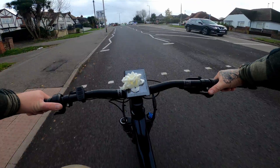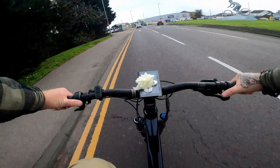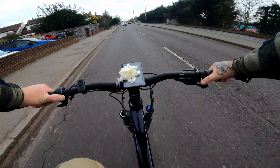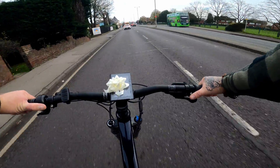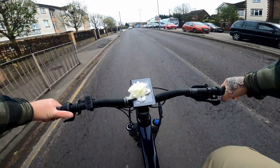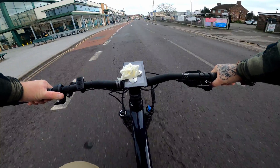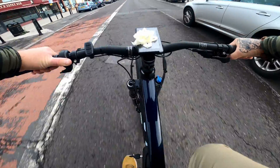Must be doing at least 5 miles an hour by now I would imagine. I would estimate we're probably getting close to 10 miles an hour right now. Yeah, we're catching traffic, so maybe we're doing close to 15 miles an hour - maybe even 15.5. What do you reckon? It's a good job this bike does 15 miles an hour. 15 is definitely enough for most people.